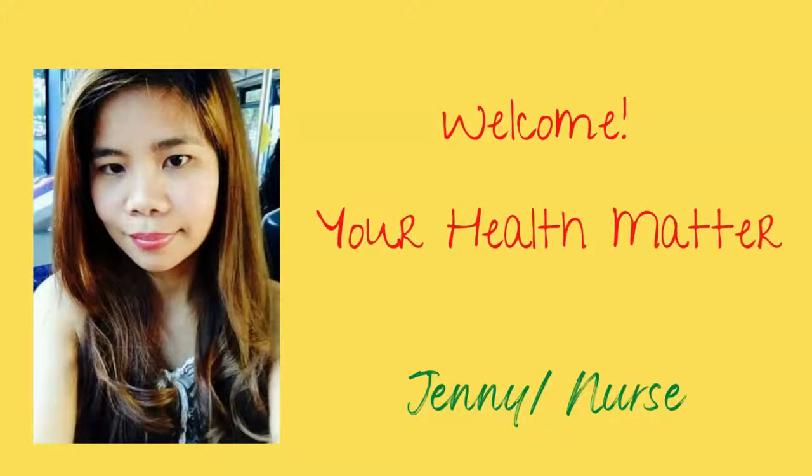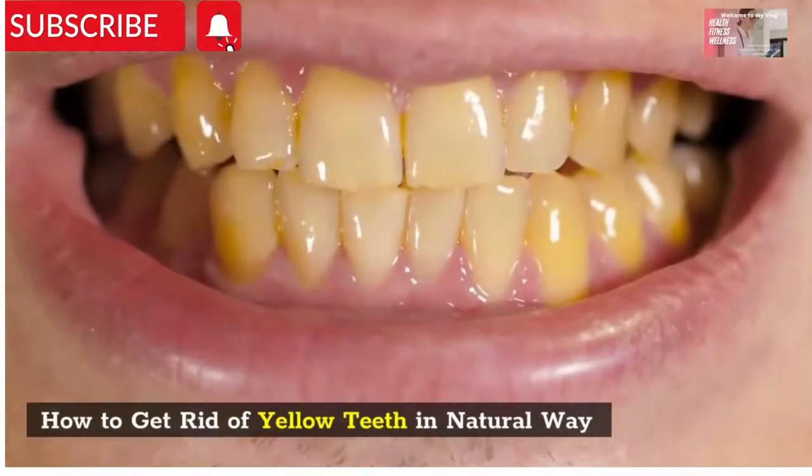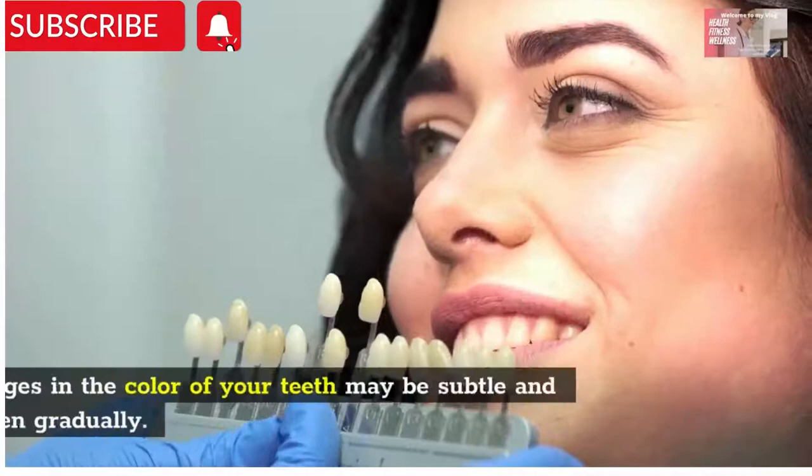Hi everyone, it's me Jenny from your Health Mother channel. And in today's video, we will share about how to get rid of yellow teeth in natural ways.